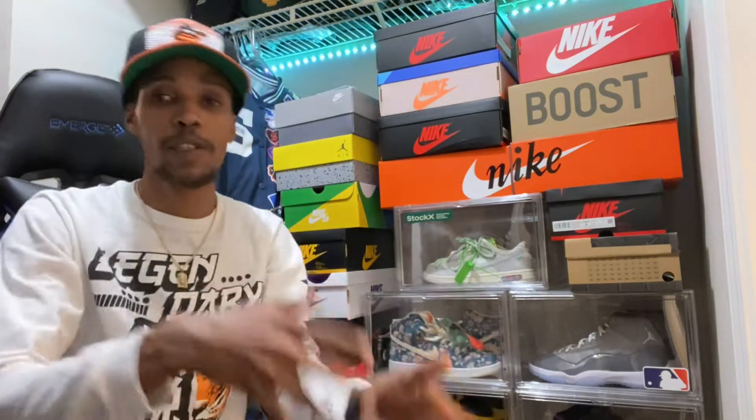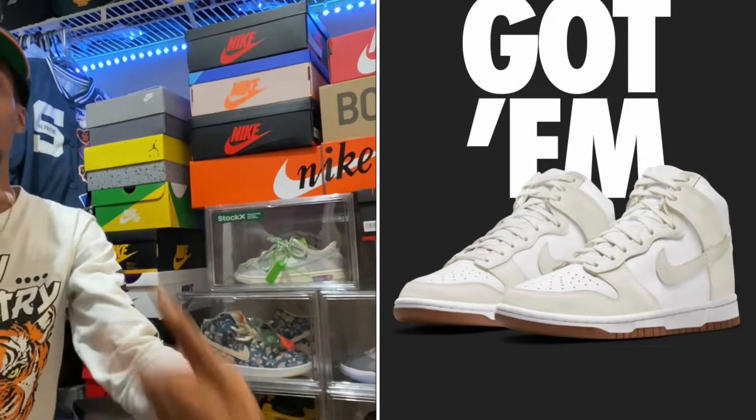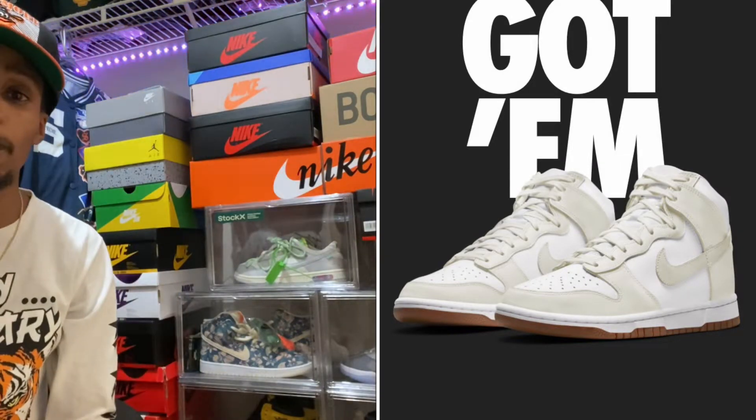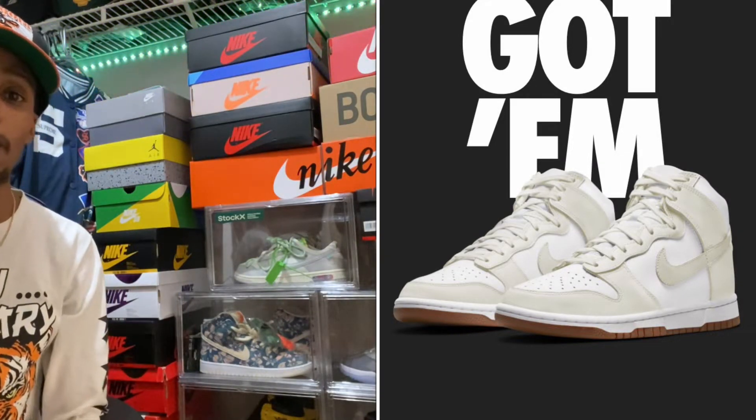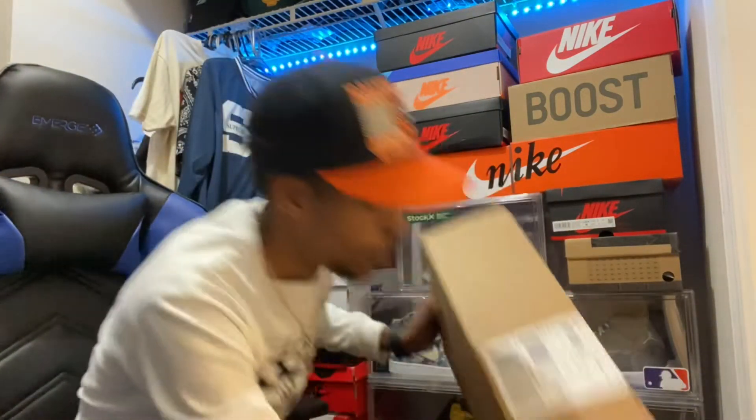If you've seen the last video, this is basically part two. My wifey actually hit two dubs on the sneakers app — two retail W's. The first one was her Air Jordan 1 Bordeaux 1s, and the second one came in this box.